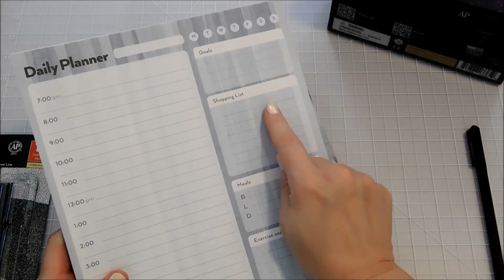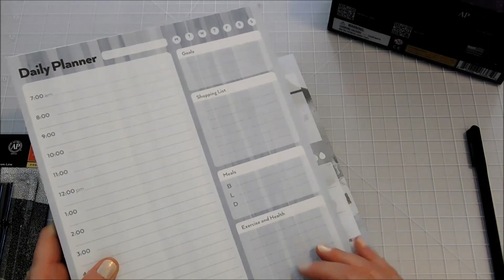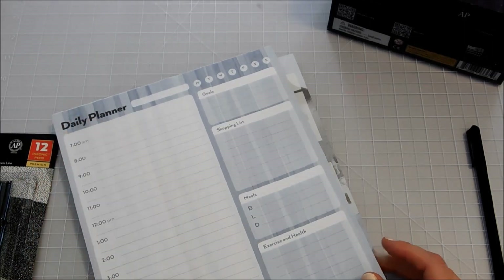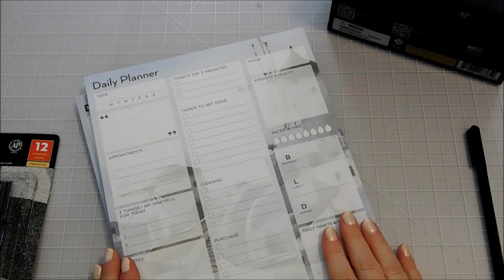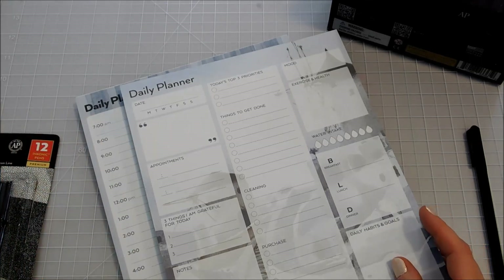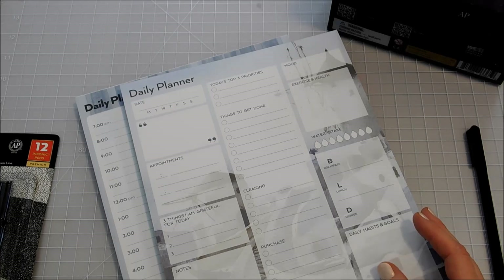Over on the side, you've got goals, shopping lists, meals, exercise and health, water, and other things you can keep up with there in addition to your classes. And this comes in a two-pack set. The other pack is a little bit different — instead of the timeline broken down like that, you've got different things that you may need to take note of.